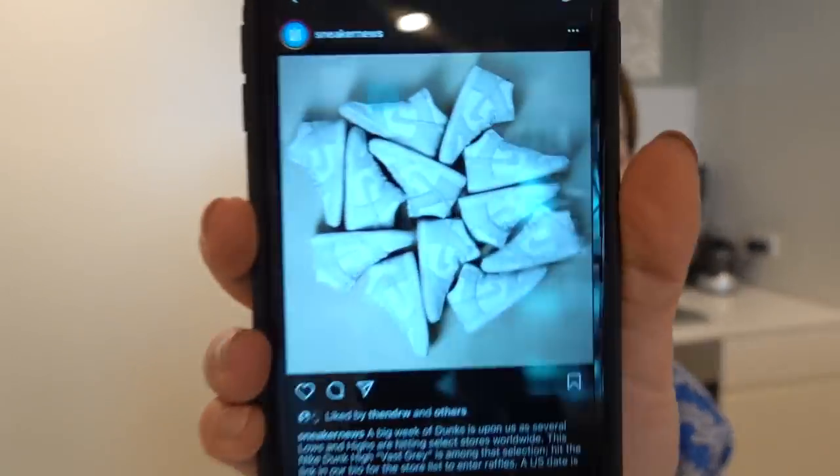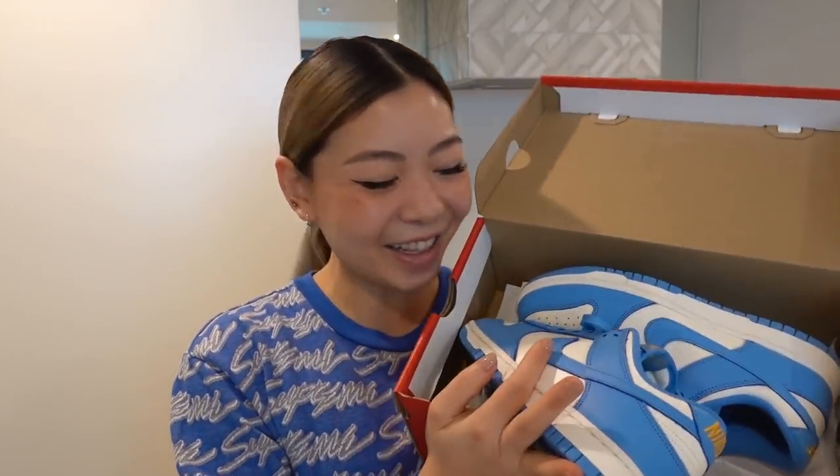Hey guys, welcome back to my channel. Today's video may be a little bit random because I'm just about to head out to go into the city — today is the 14th of January and the Vast Grey Dunks are meant to be dropping. The Nike store in Melbourne Central and Emporium have been doing random drops for these dunks. I just have a feeling that the Vast Grey may drop later today, but I don't know what time.